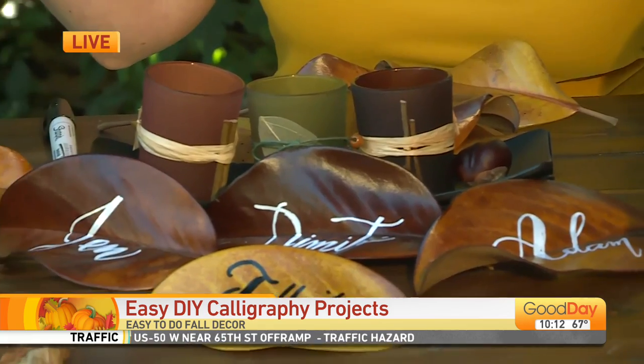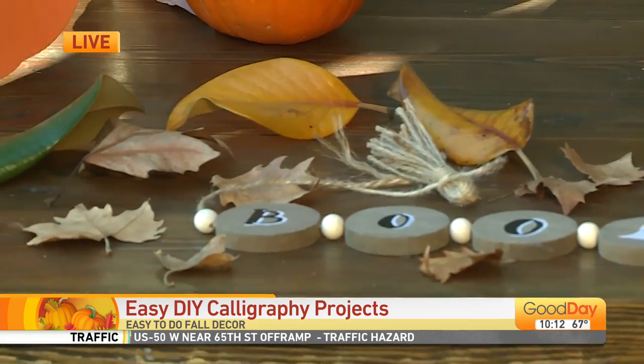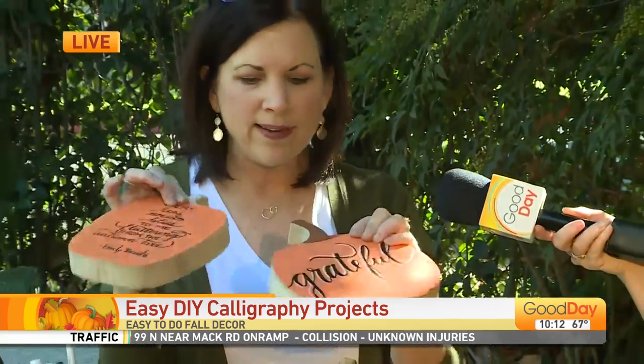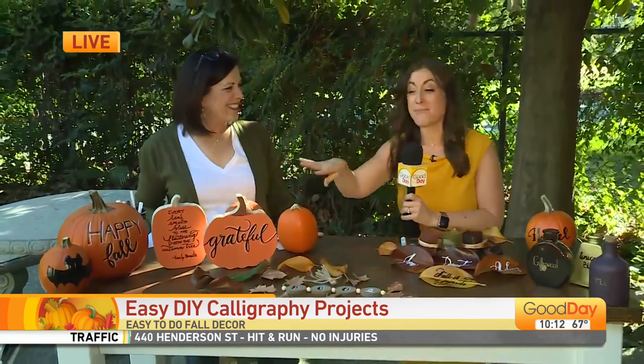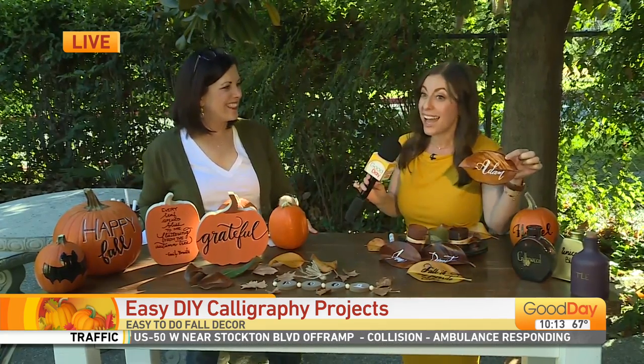I have this little wooden thing here I got from the dollar section. I got these also at Target, and then I just painted them with some regular craft paint. She is creative and crafty. If I tried to do this, I could get the paint all orange, but the writing is hard — that's where you're going to help us, the calligraphy part. For dinner parties, if you're going to have a get-together, how about decorating the table setting with leaves with their names on them? I love this.